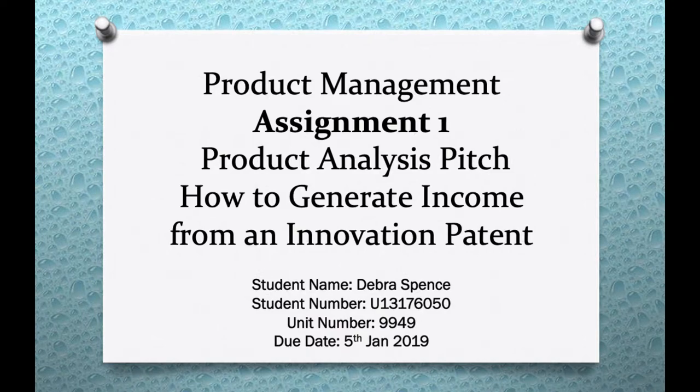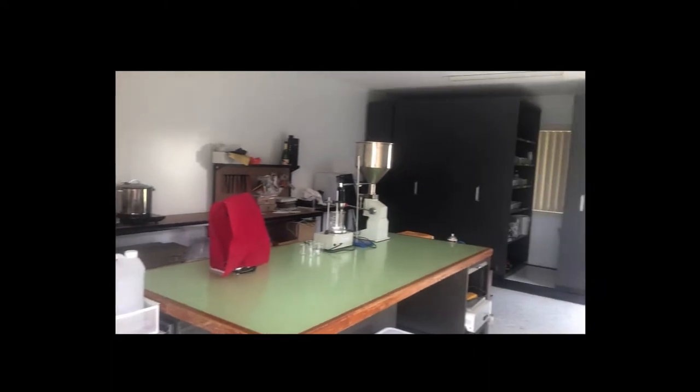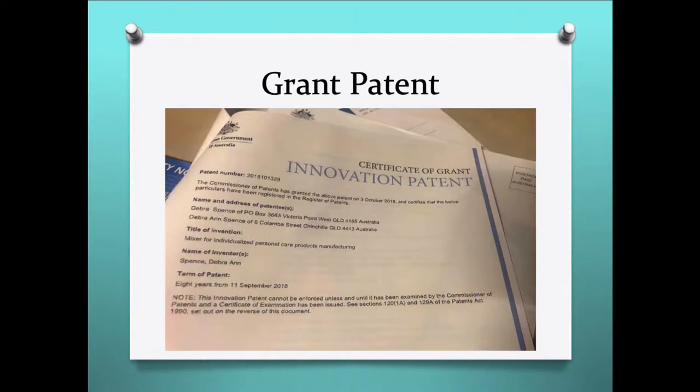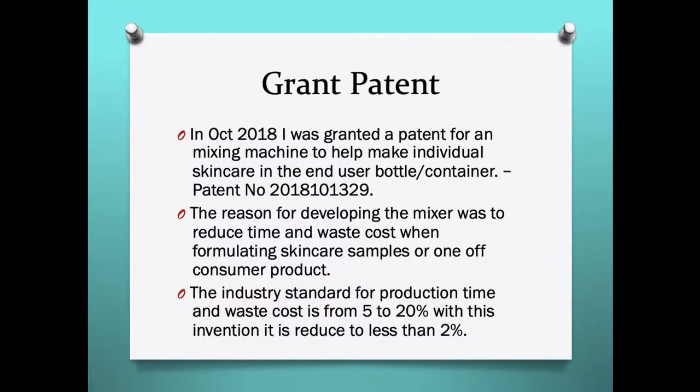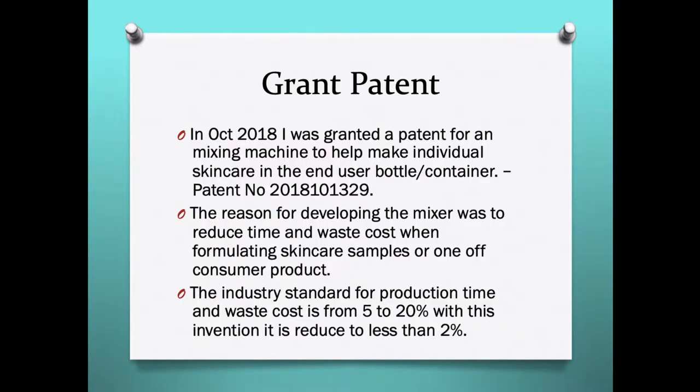Product Management Assignment 1 by Deborah Spence. Hello, welcome to my lab. Today we're exploring and analysing how to generate income by producing two products from the Ninovation patent. My specialty as a cosmetic chemist is active skin care, using vitamins and peptides that are extremely expensive. The patent gives my company a competitive edge over other active skin care manufacturers and will help in raising funding.